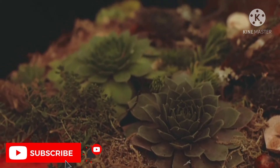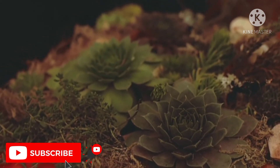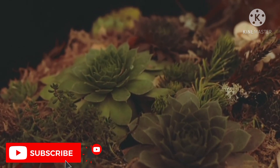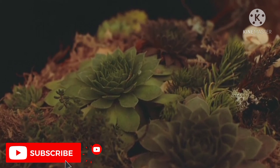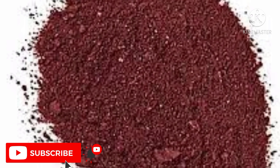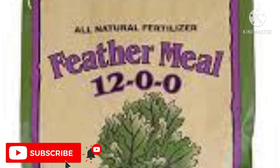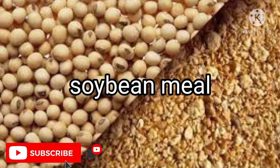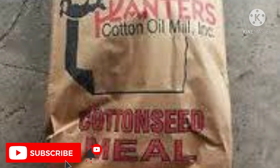Now let's move on to the most important part of the video — the richest organic sources of nitrogen. The richest organic sources of nitrogen are: one — manures; two — ground-up animal parts such as blood meal, feather dust, and leather dust; and three — seed meals such as soybean meal and cottonseed meal.